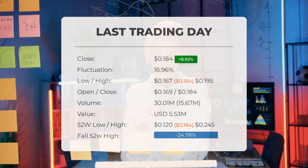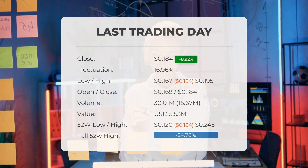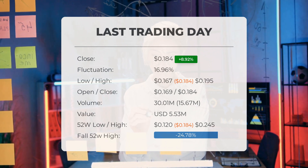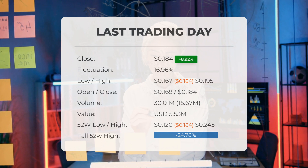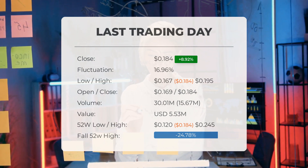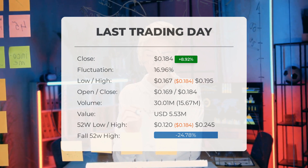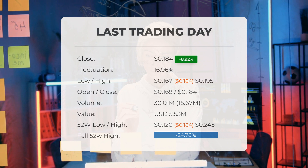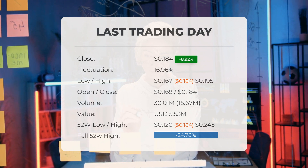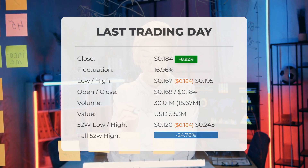Over the past 52 weeks, the highest price of the stock was $0.245, and the lowest price was $0.120. Currently, the price is 24.78%, or $0.0607, below the 52-week high, and 93.82%, or $2.80, below the all-time high on the 22nd of June, 2018, when the price reached $2.98.